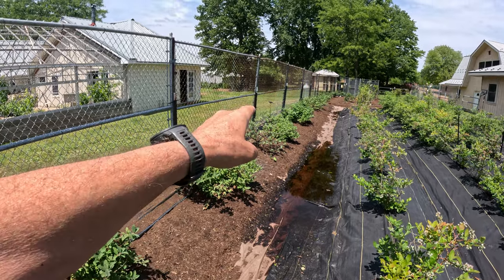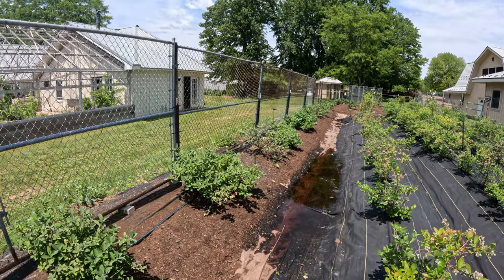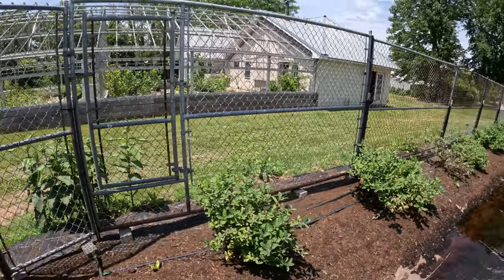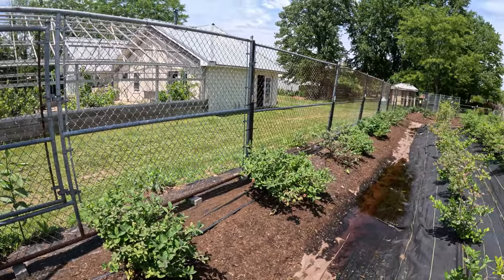There's a catbird on the kennel panel right there, coming back and forth. They're just all over here going crazy — they love the honeyberries.